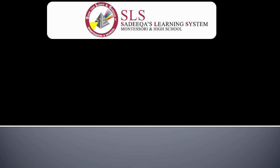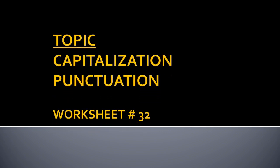Very nice topic today. You will have to listen very carefully. The topic is capitalization and punctuation, and we will be doing worksheet number 32.